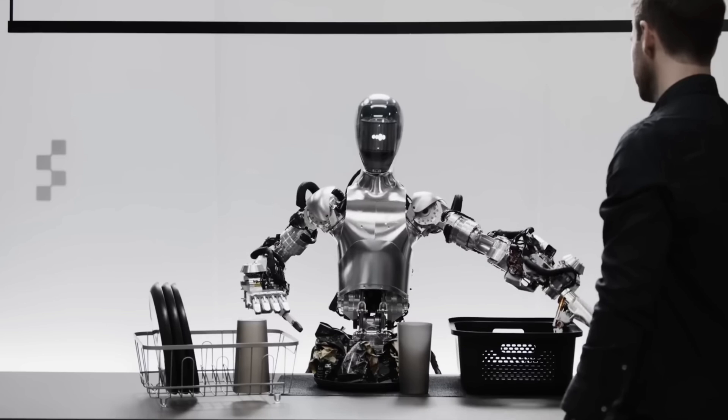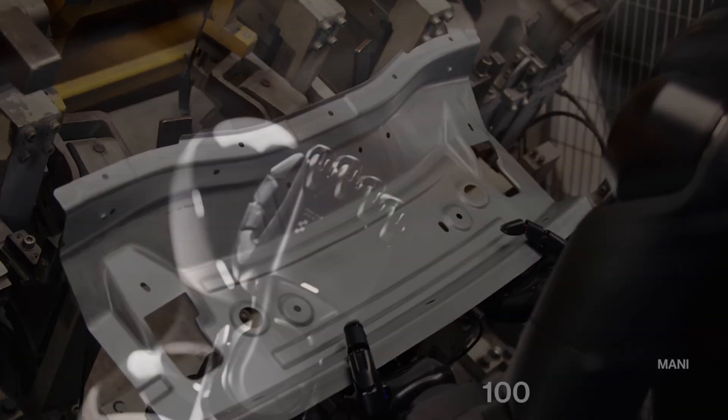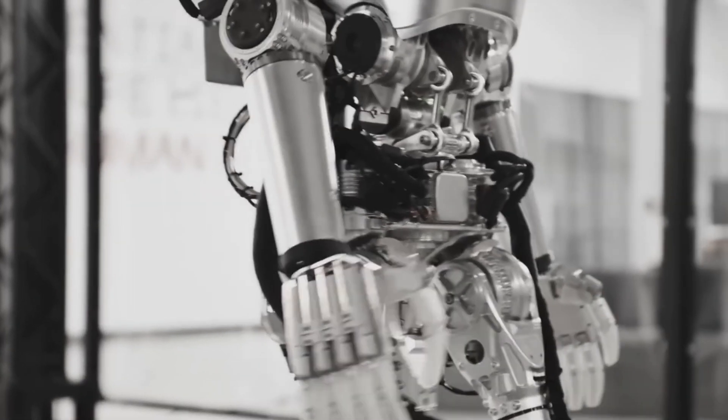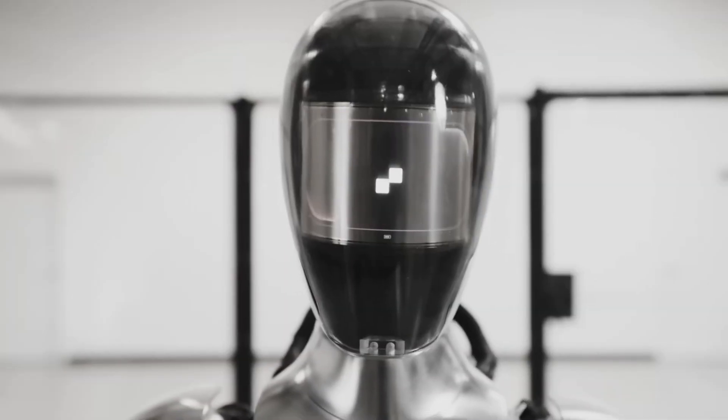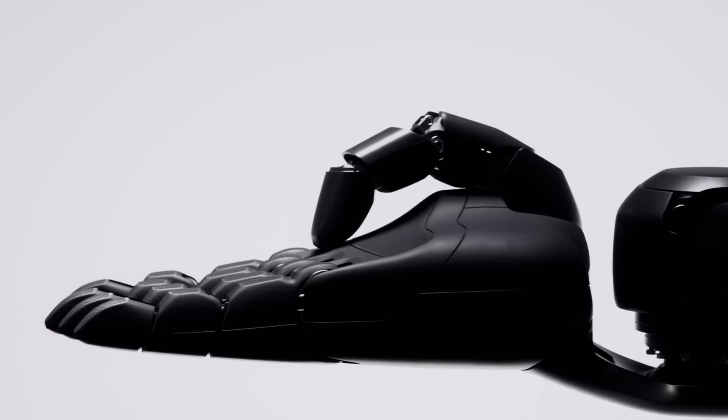Next on our list is Figure O2 by Figure AI. This humanoid robot is being trained by OpenAI. So instead of just moving like a lot of robots on this list, it can plan, it can reason, it can execute, and it can deal with all around complex tasks. The hands on this robot have 16 degrees of freedom, which means it can grip, manipulate, and handle objects just like a human. I can imagine this thing in a factory, or even cooler, in your home playing piano for you, making your dinner, or a million other tasks. Please, AI, just let me do the art and the creating — you do the hard tasks.